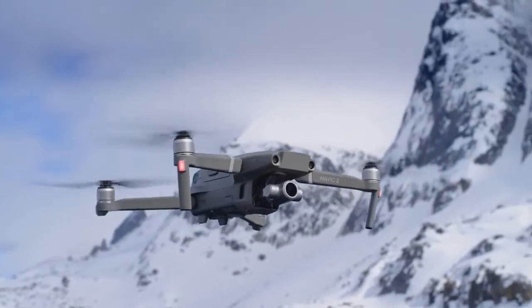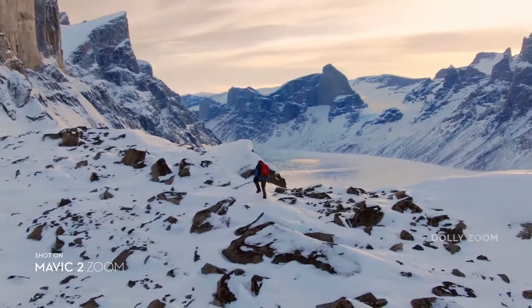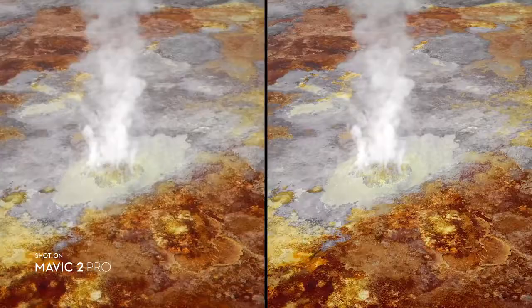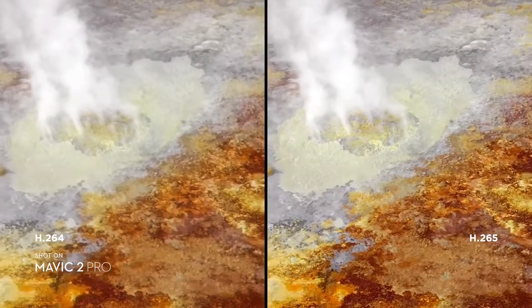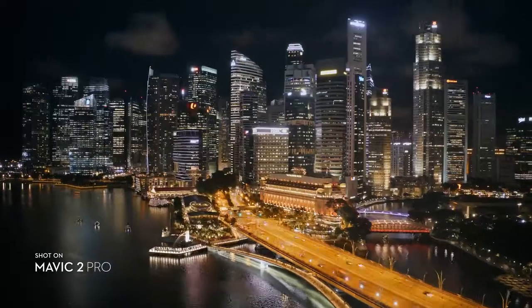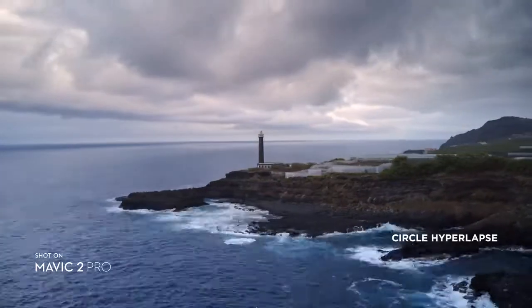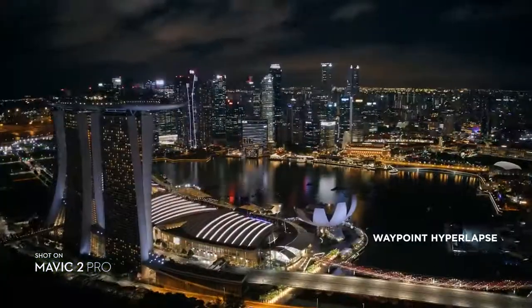Mavic 2 Zoom gives you access to dolly zoom for an otherworldly warped perspective. Both editions record 4K video with advanced H.265 compression so your images retain even more detail. Speed things up in a dynamic aerial hyperlapse with a simple tap of a button — 4 different modes give you a variety of shots for any time lapse situation.